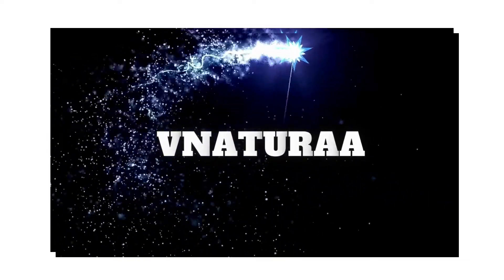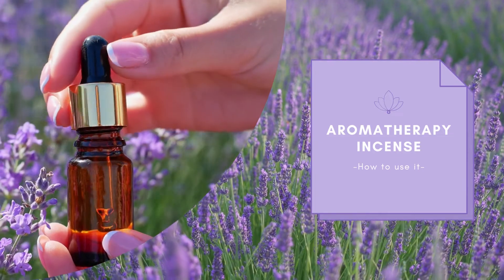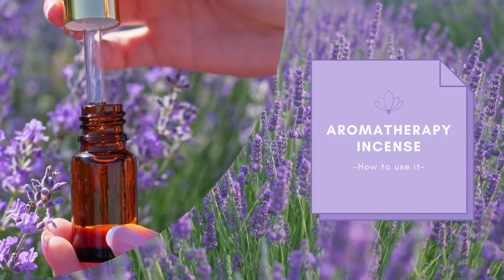Hello guys, I hope you all are doing well. It's good to see you all here again. Today's video is about aromatherapy incense, so let's get right into the video.